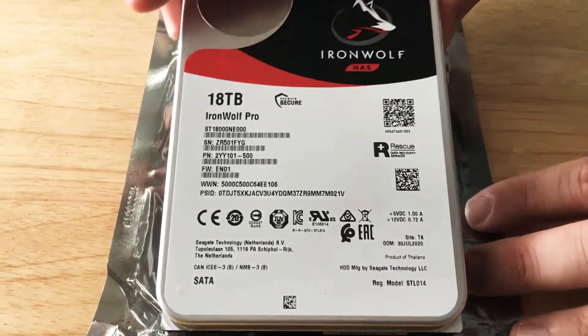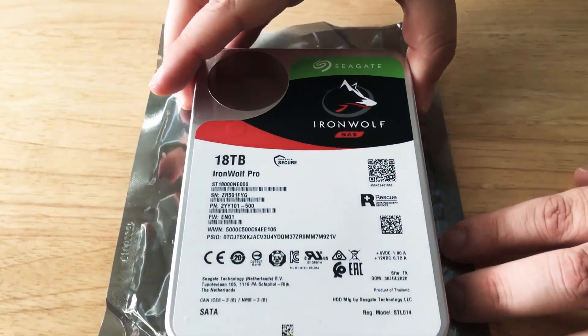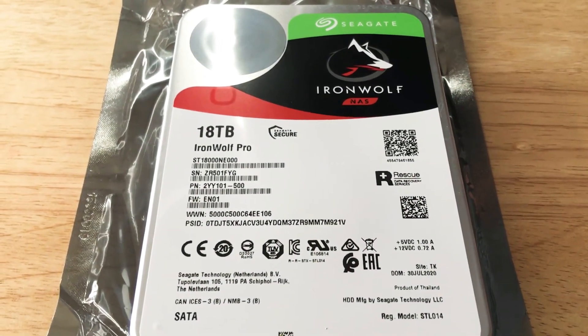This is an incredible 18 terabytes of storage space and you can put up to 24 of these in a NAS system. This is Chris Roche, 24k on Instagram and on Twitter.